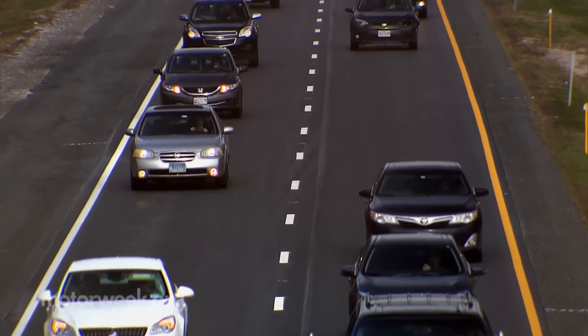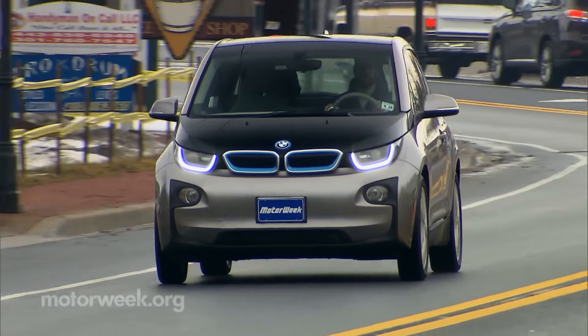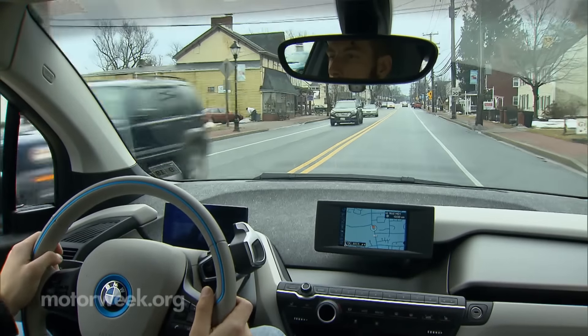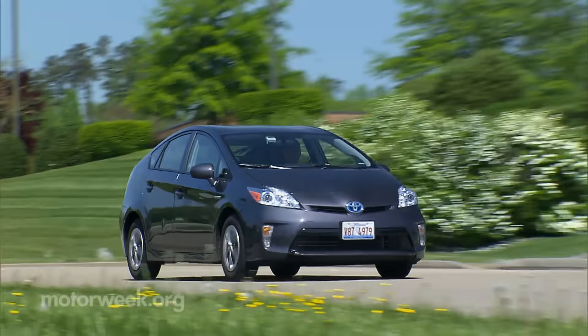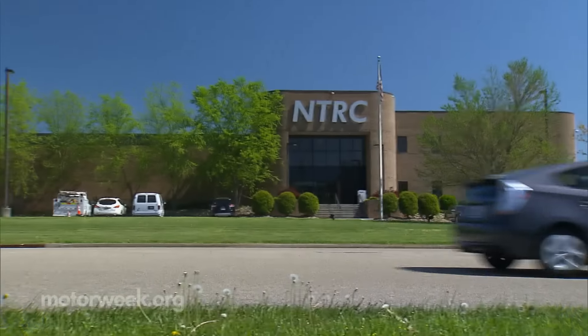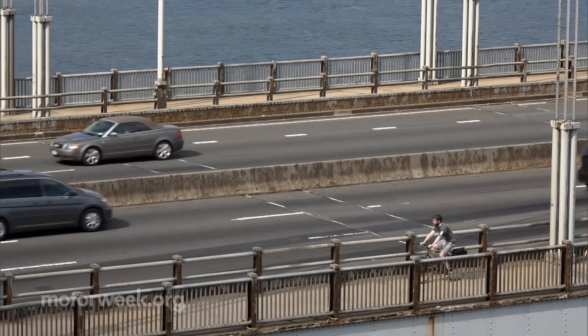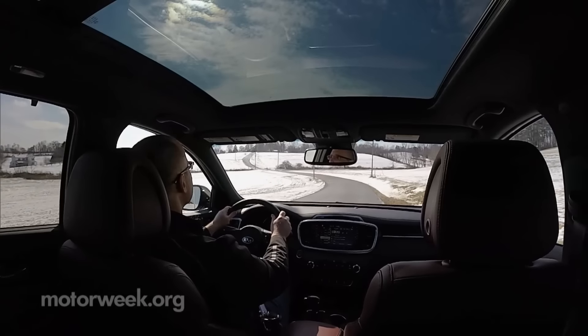But to really flex your MPG muscles, you've got to get to know your vehicle and how it performs best. No one understands this better than Brian West. As Deputy Director of the Fuels, Engines and Emissions Research Center at Oak Ridge National Laboratory, Brian knows what works and what doesn't when it comes to getting every possible MPG.